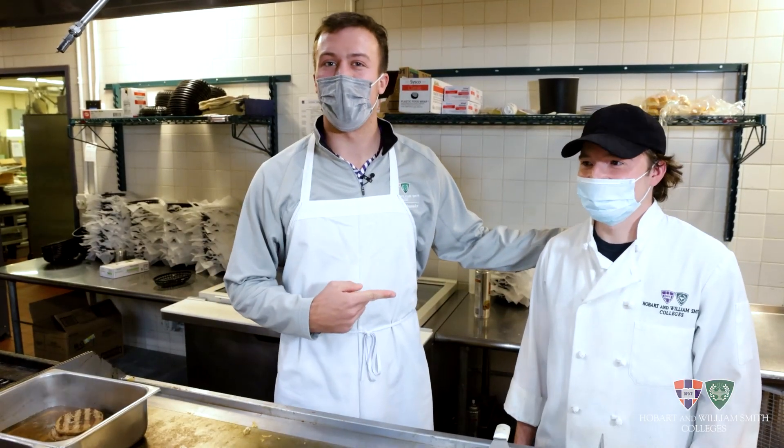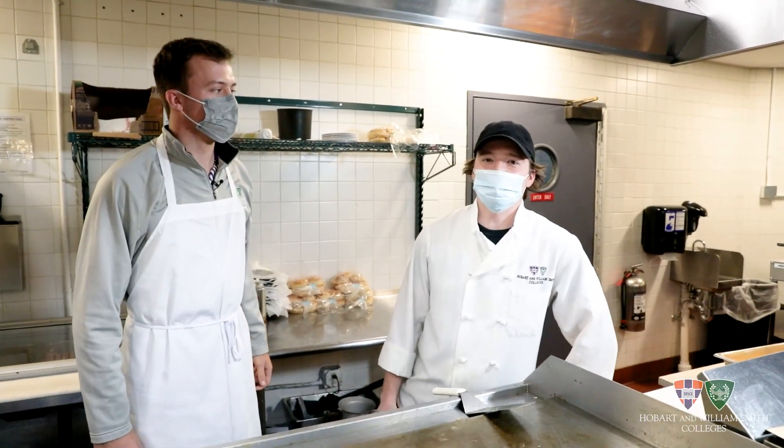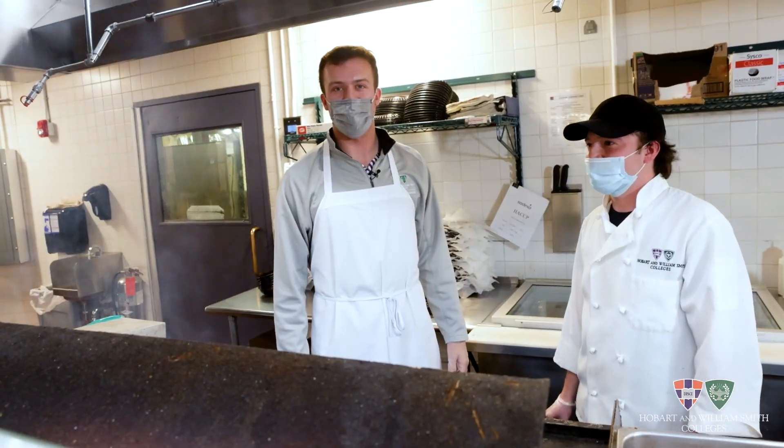I'm working with Rory today. Rory makes my favorite Texas special and he's gonna show us how it's done. He says: 'I'm gonna show you how to do the Texas special, aka the double cheese today.' How many burgers do you think you crank out? About 130 burgers. The guy's a machine back here.